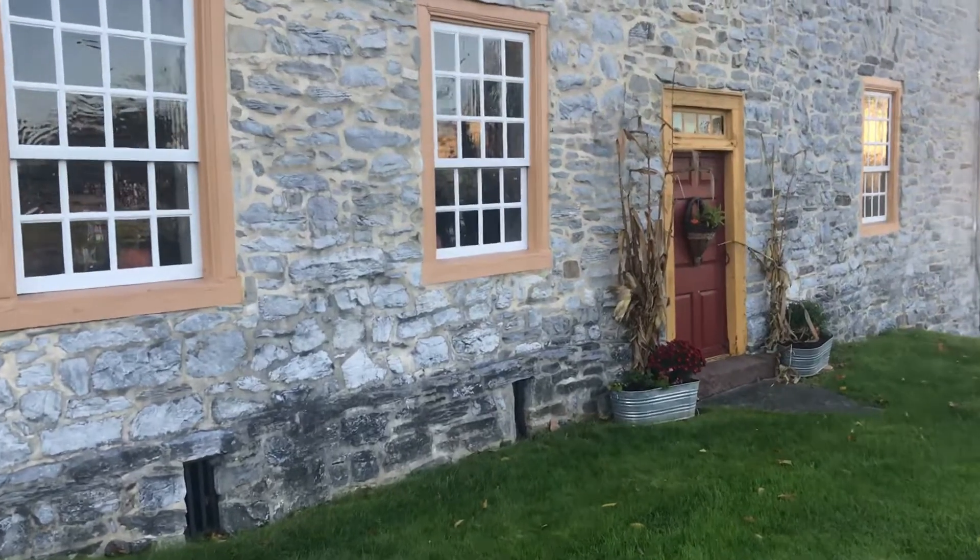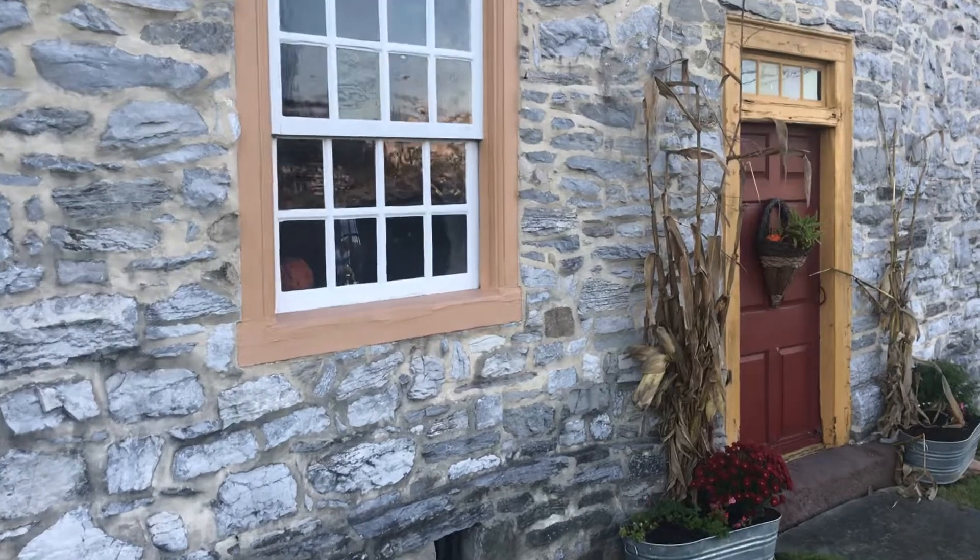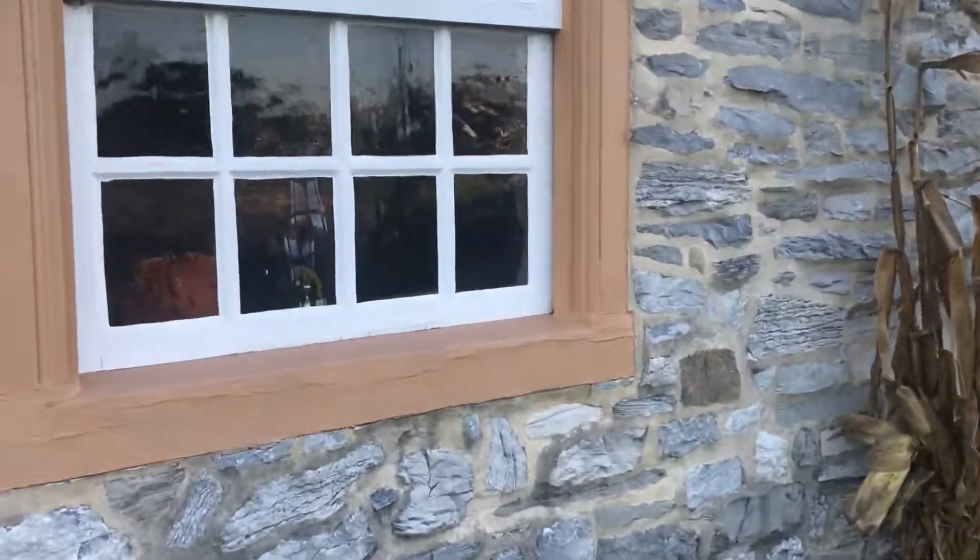Peeking in the windows — I find I can't do camera pictures through windows very well because of the reflections, but it's fully furnished in there.